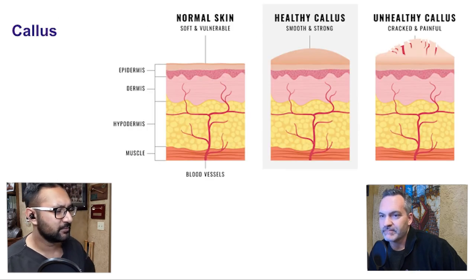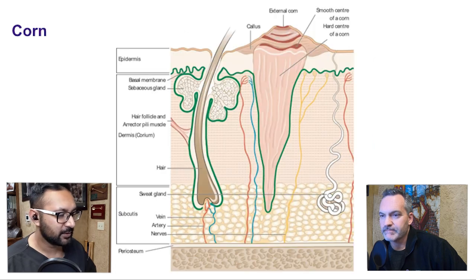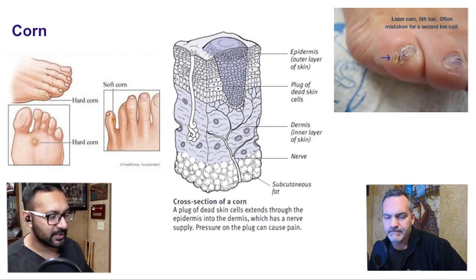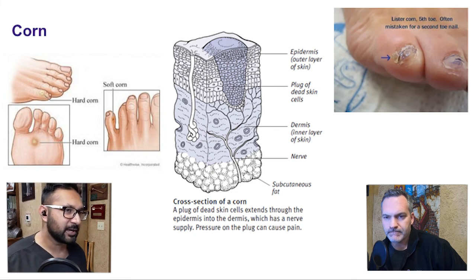Here's a little overview: calluses are superficial, and as we go to corns, you've got that deep core to it. That's why corns tend to be a little bit more painful than calluses, generally speaking. Corns can sometimes be hard, sometimes soft depending on the location.